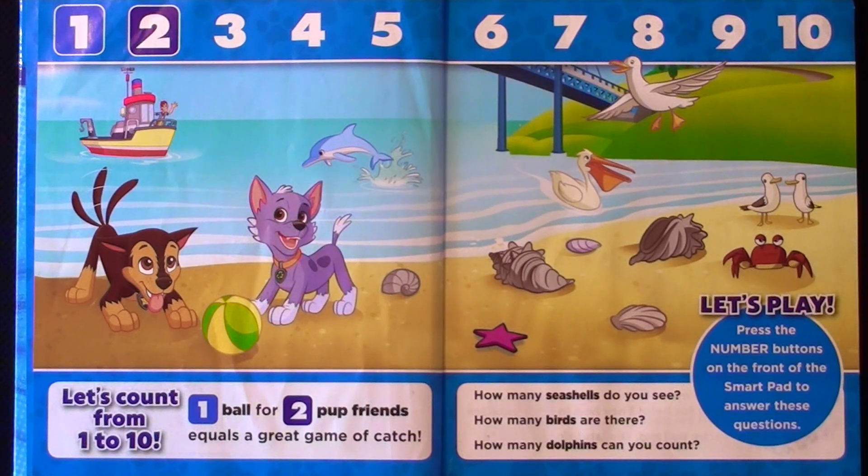One ball for two pup friends equals a great game of catch. How many seashells do you see? How many birds are there? How many dolphins can you count?